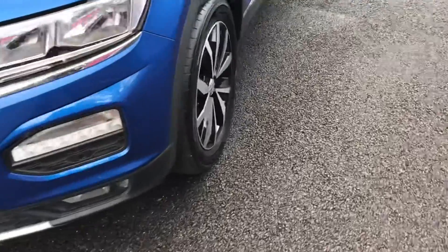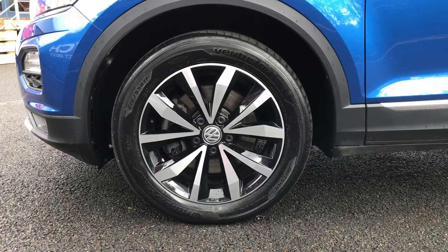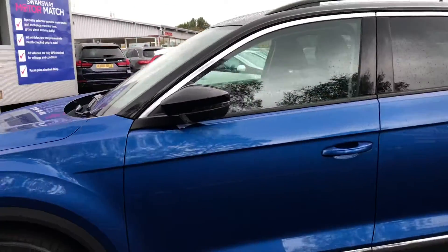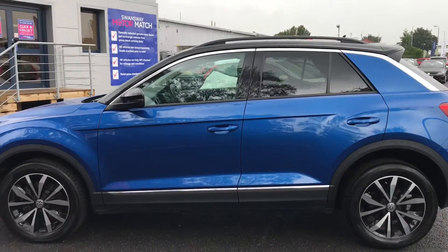Looking now to the side, it has the lovely 17-inch alloy wheels that do suit the vehicle very well. Further up, it does have the electric folding black wing mirrors with the integrated indicators. It has the rear tinted glass as well.